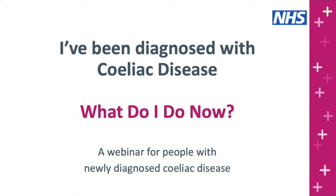Hello and welcome to today's session. This webinar is for people who have been newly diagnosed with celiac disease. Once you have that diagnosis you should be offered an appointment with a dietician. However there's likely to be a bit of time between your diagnosis and that appointment, so hopefully today's session will answer some of those many questions you may have about the condition and its treatment.